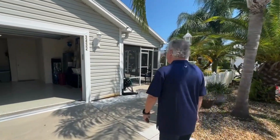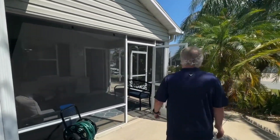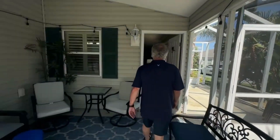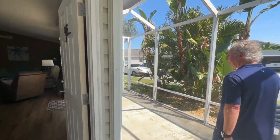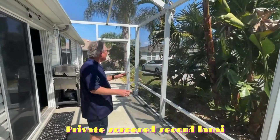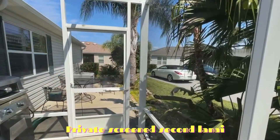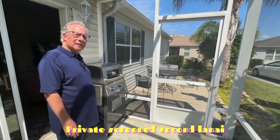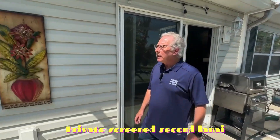You mentioned two lanais and we've only seen one, so let's see the second. Here's the front porch — look at this landscaping, very private, on a dead-end street so not a lot of traffic. There's seating out here if you want to sit outside, and a beautiful gas grill. It's a bird cage setup so the whole side and front space is fully enclosed.